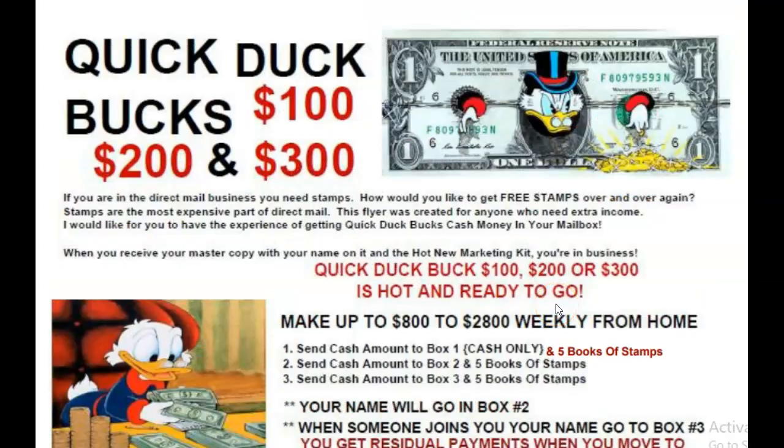Good morning, good afternoon, good evening — whatever time it is where you are. Rick Reed here with the Quick Duck Buck program, the Quick Duck Buck Flyer. This gives you the potential of earning $100, $200, or $300, and five books of stamps sent directly to your mailbox.